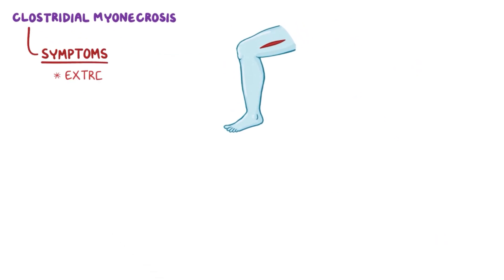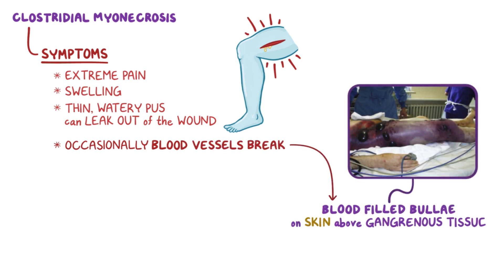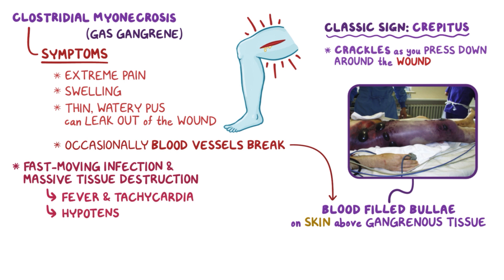Symptoms of myonecrosis are extreme pain and swelling, and sometimes thin, watery pus can leak out of the wound. Occasionally, there's so much tissue damage that blood vessels break and create blood-filled bullae on the skin above gangrenous tissue. A classic sign is crepitus, which is the sound of crackles as you press down around the wound — it feels like gas moving around in the tissue, which is why myonecrosis is sometimes called gas gangrene. The fast-moving infection and massive tissue destruction can lead to fever and tachycardia, and can even progress to hypotension, shock, and eventually death within just a few hours.